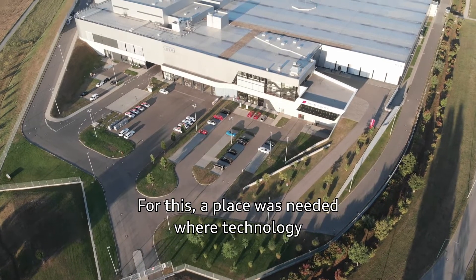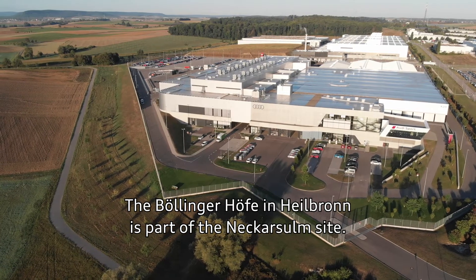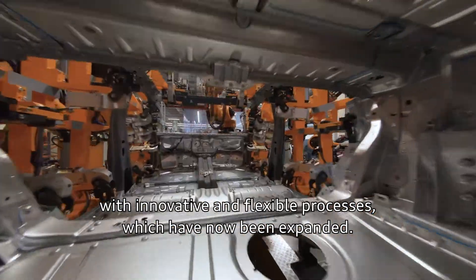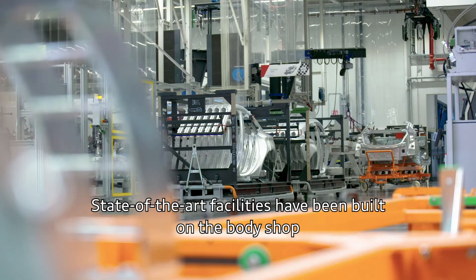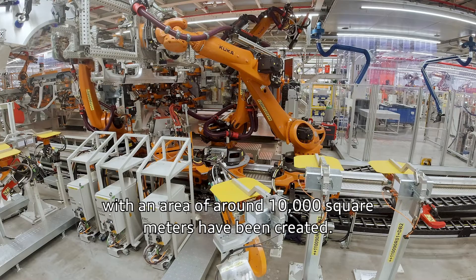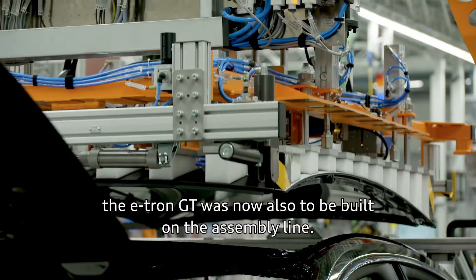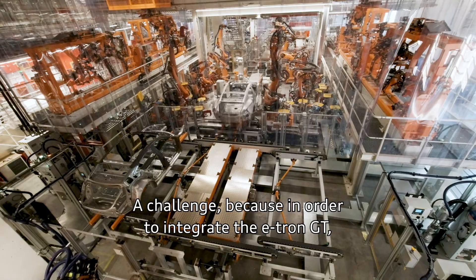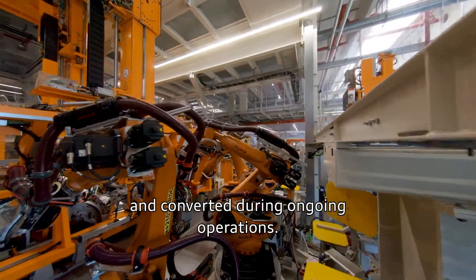A place was needed where technology and craftsmanship can be combined. The Bollingerhöfe in Heilbronn is part of the Neckarsulm site. From its conception, it was designed as a small-scale production facility with innovative and flexible processes, which have now been expanded. State-of-the-art facilities have been built in the body shop and assembly areas, and new logistics halls with an area of around 10,000 square meters have been created. Here, where previously only the Audi R8 rolled off the production line, the e-tron GT was now also to be built. Production had to be expanded, upgraded, and converted during ongoing operations.